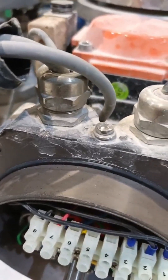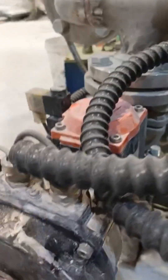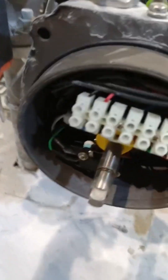We'll explore the valve control system — how a small signal can open or close massive valves, how actuators and controllers work together, and why valve control is called the heart of industrial automation.